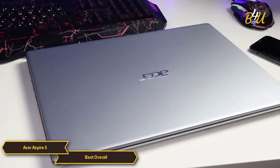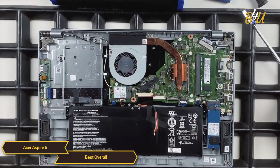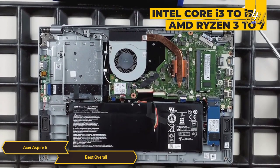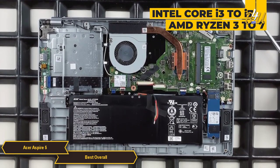In terms of specifications, the Acer Aspire 5 is well equipped with powerful processors, with options ranging from Intel Core i3 to i7, or AMD Ryzen 3 to 7, depending on the model.